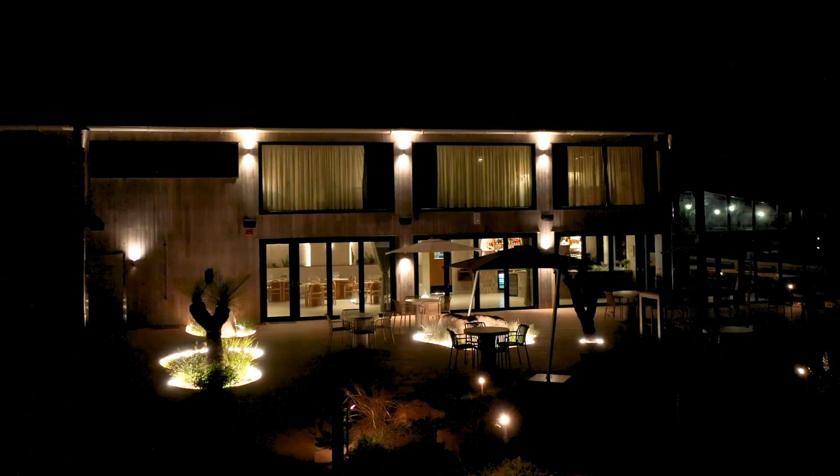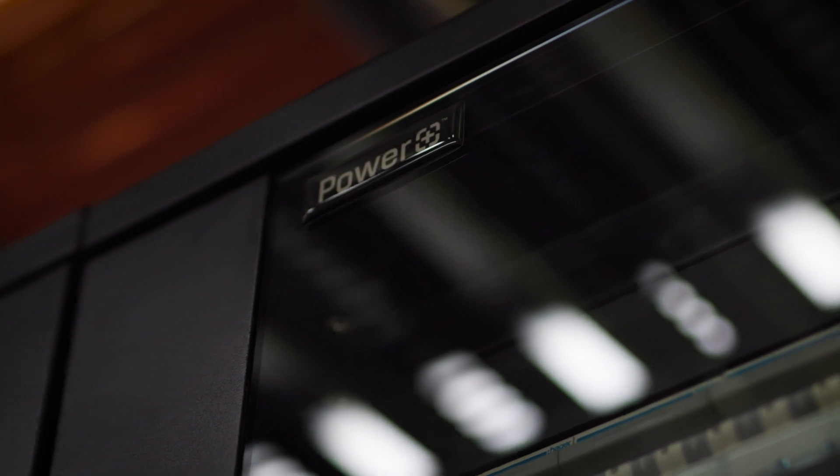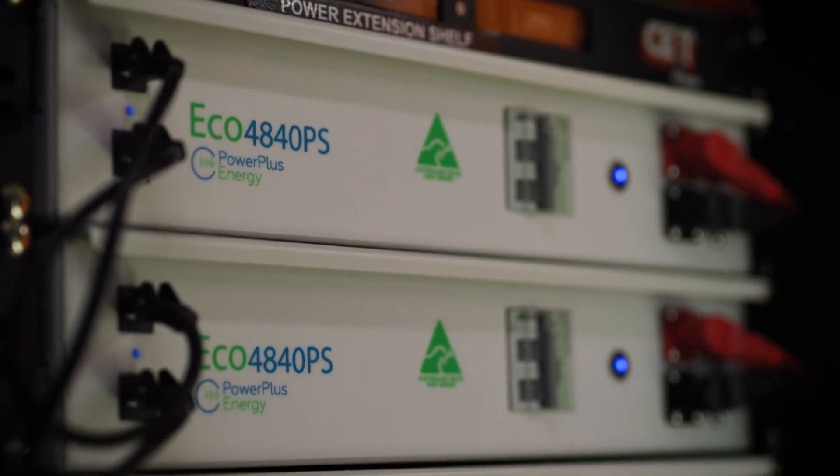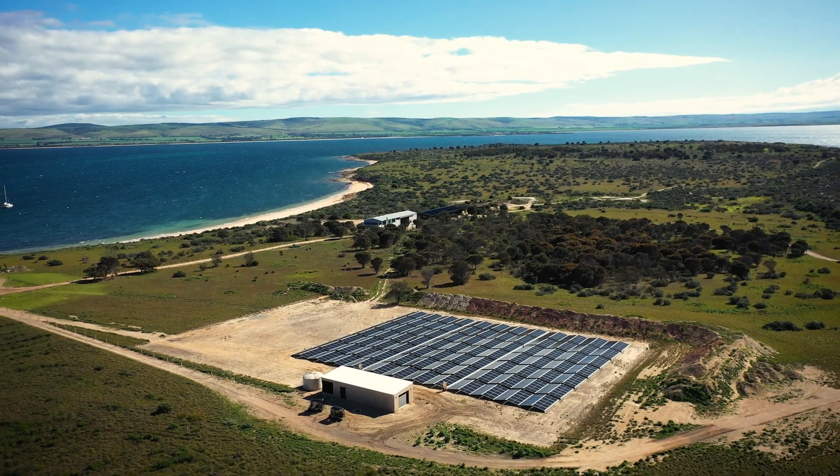There's nothing else like it in the world. It's one of a kind and it was created by the team here at Power Plus Energy. You've got one operating system, one spare part that can be used for the whole project — for whoever's on site maintaining it, it makes it really simple.